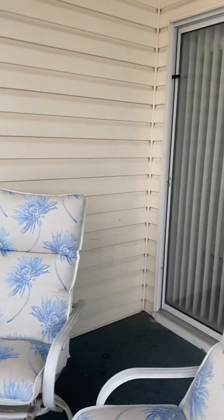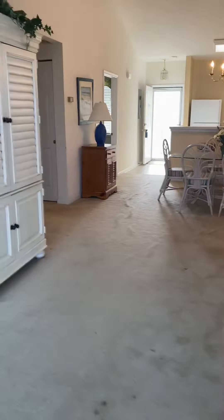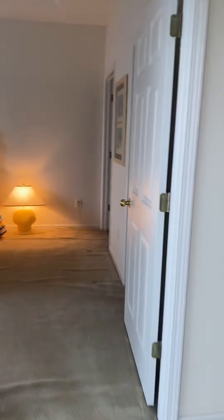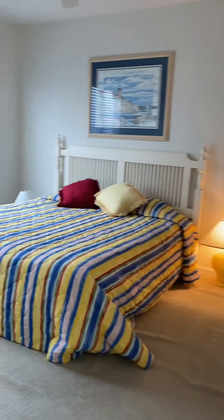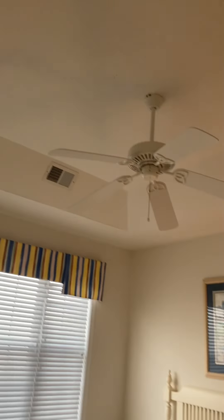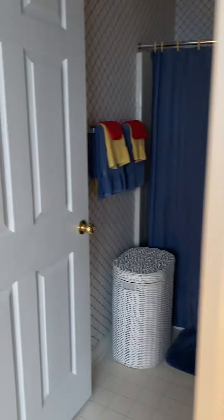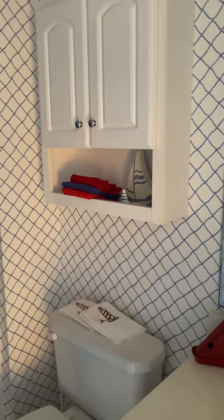We'll go back inside. Carpet needs to be cleaned. Here is the master — you've got the big ceilings, ceiling fan. Got a good walk-in closet. Come into the full bathroom — turn the light on.